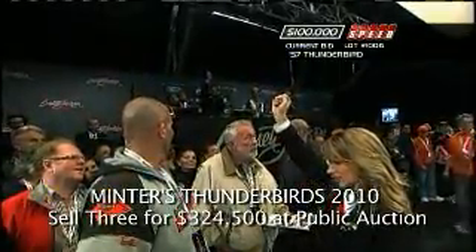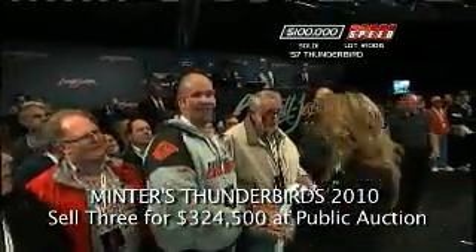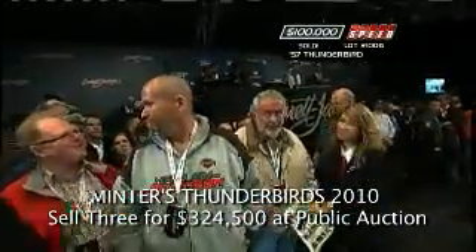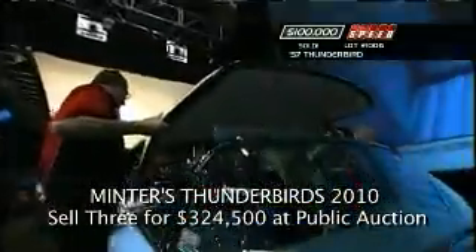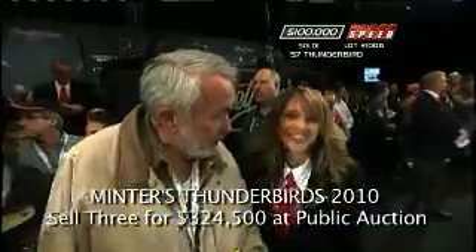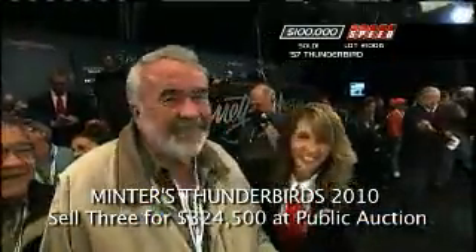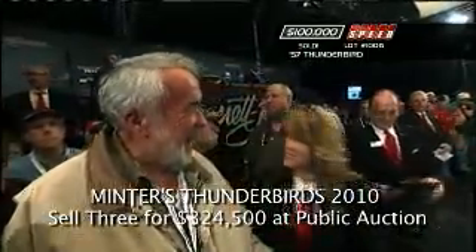And the new owner of that beautiful '57 Baby Bird. She also has a beautiful singing voice, and every morning before we start selling cars here at Barrett-Jackson, she does a version of the national anthem that just makes your hair stand on end.